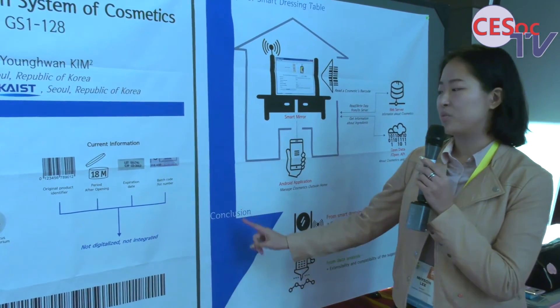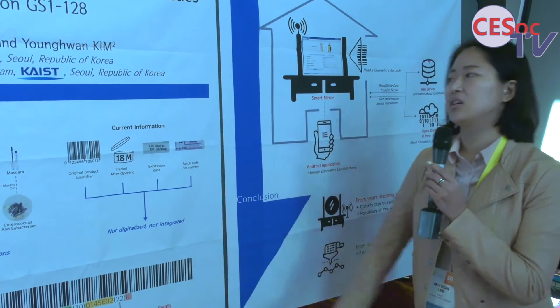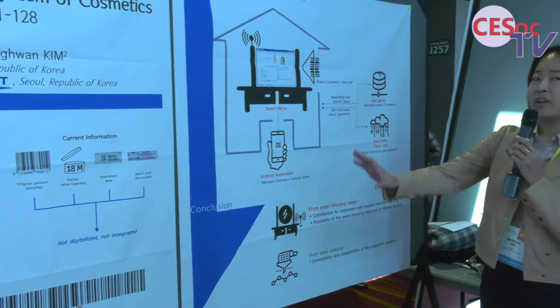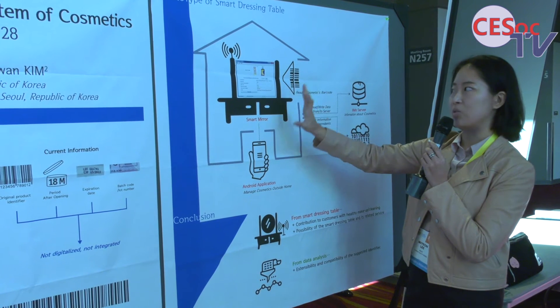So I suggest the information be digitalized and integrated like this barcode. Based on this barcode, I can build a smart meter or some kind of smart dressing table. We built the cosmetics barcode system. You can see this kind of picture with information based on the barcode.